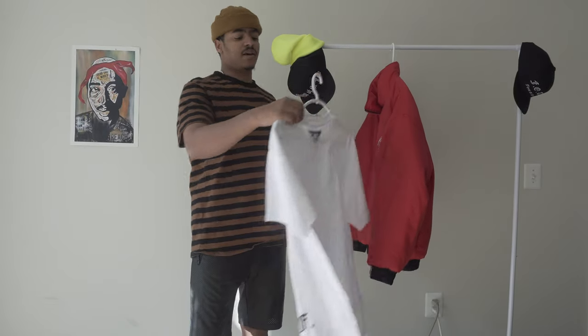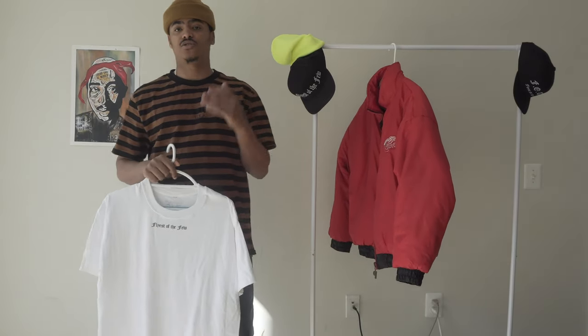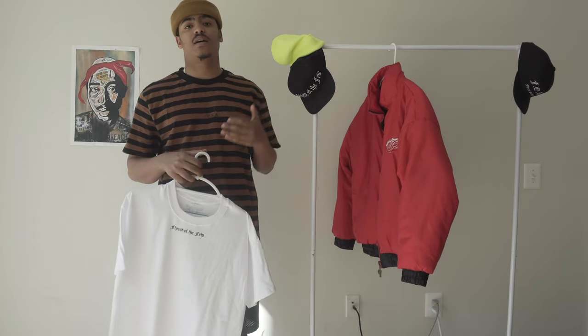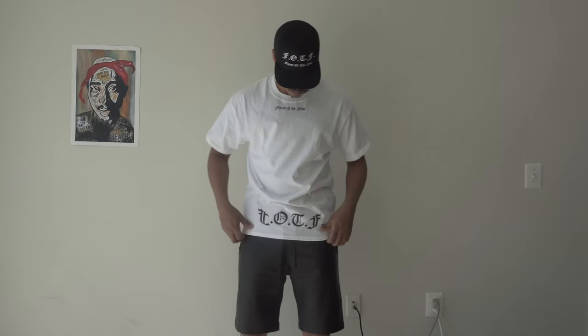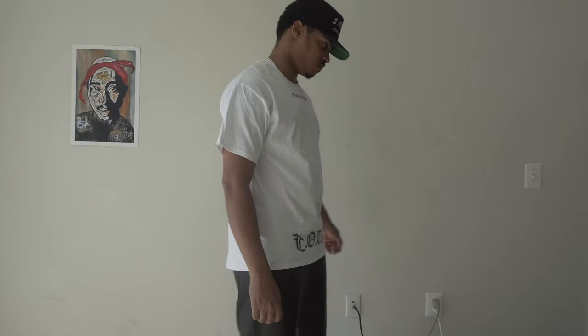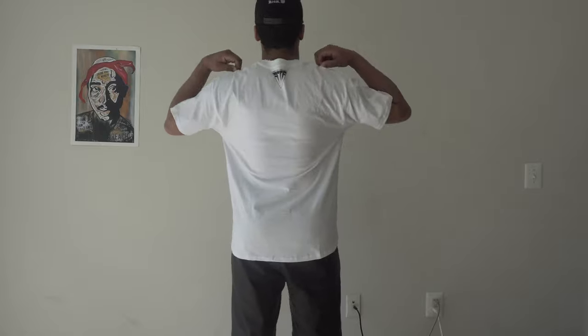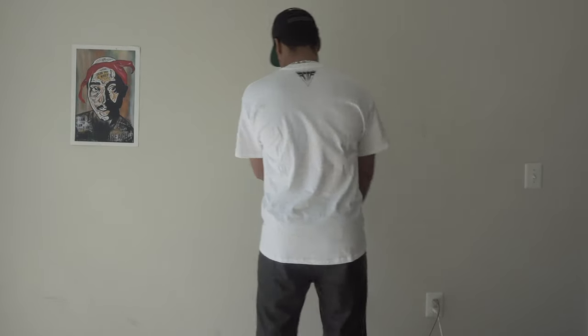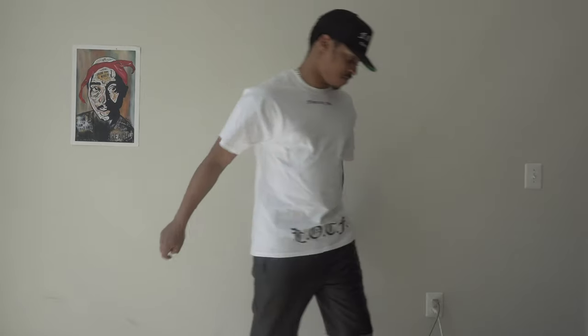Next up I have a t-shirt from Flights of the Few, a Savannah, Georgia-based clothing line. I recently purchased a few things from there and they also sent me over a small goodie bag of extra items, which is very cool and very thoughtful. Shoutout to Sean, AJ Bailey, and Splash — the founders of Flights of the Few. This t-shirt is one of their more simple designs — it has 'Flights of the Few' across the chest and the acronym across the lower waist area. I got it in the white colorway.